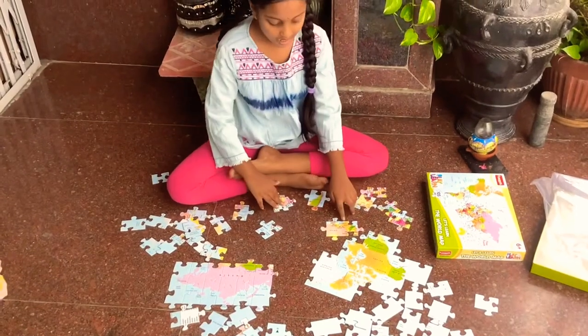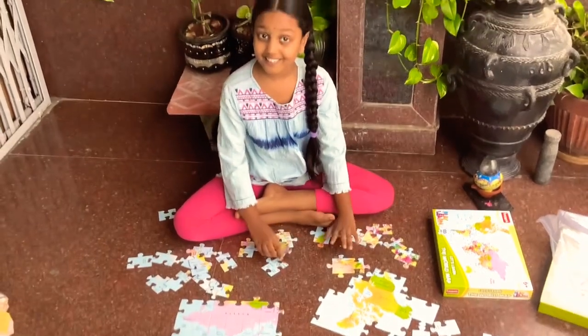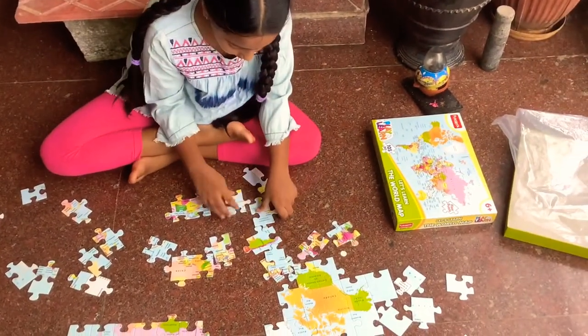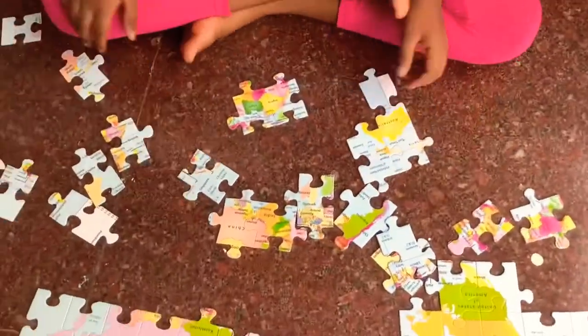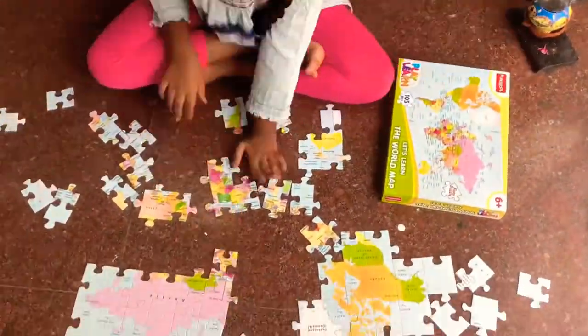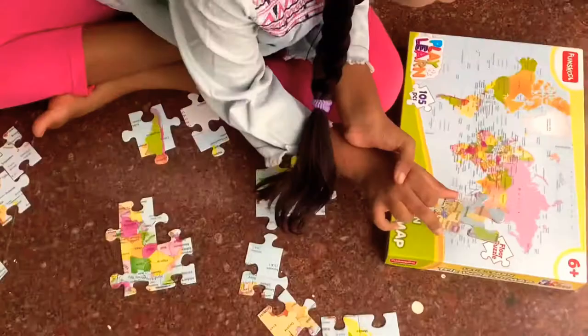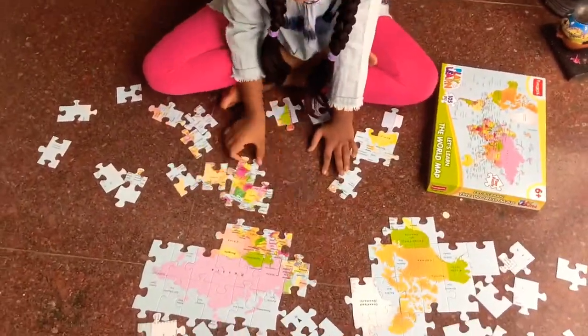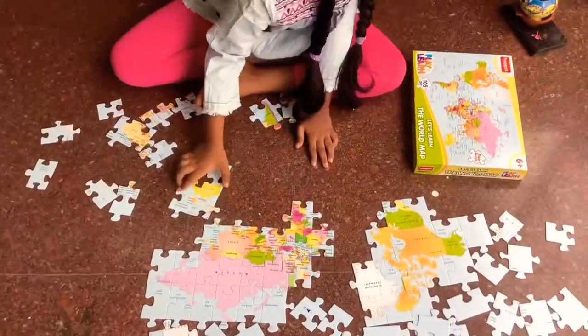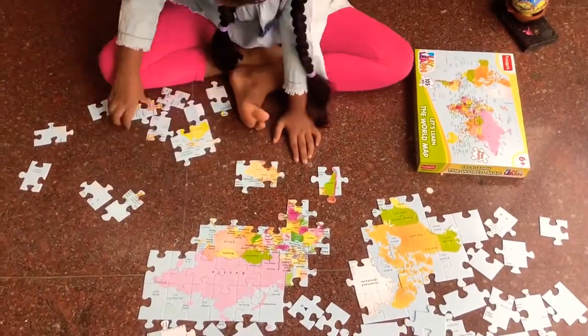Can you see our index right here? Now I'm going to do Australia. By doing this puzzle you get to know the world map — it's a good way to learn.